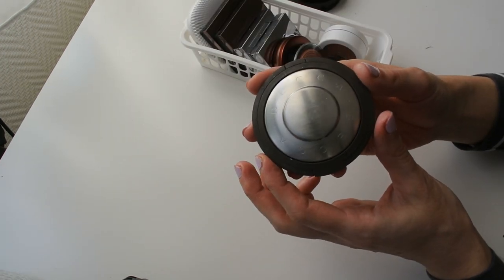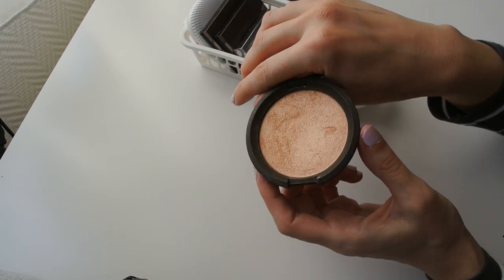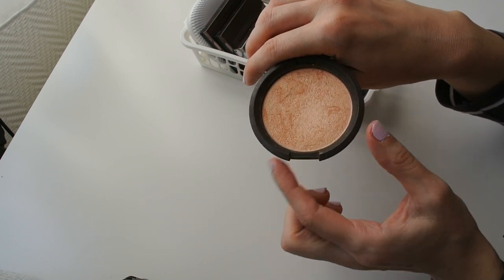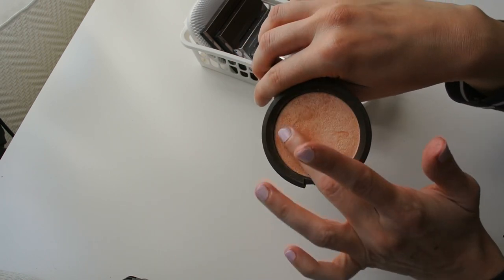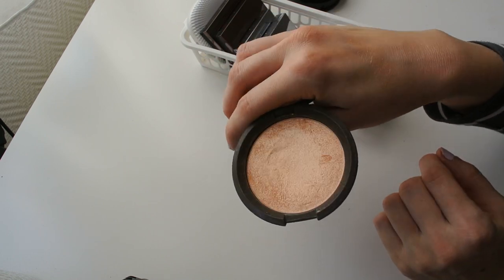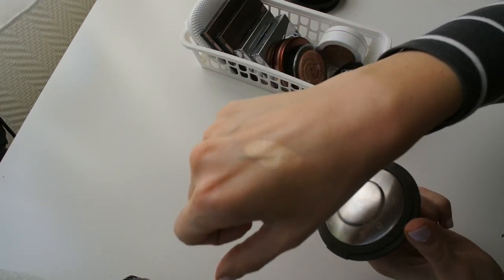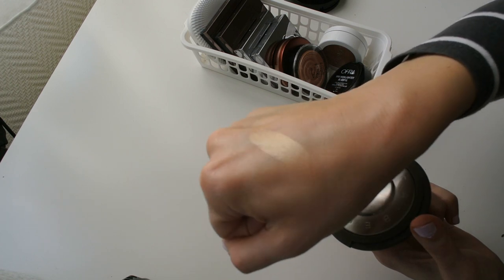Here's a real throwback — Champagne Pop from Becca. This is my only remaining Becca highlighter; I gave away the shade Opal because I didn't think it was anything special. I'm keeping Champagne Pop because I like the color and it's sentimental — I bought it on Robson Street in Vancouver when I visited Canada in 2016, and it reminds me of that trip. I don't care for Jaclyn Hill much, but I do like this highlighter.